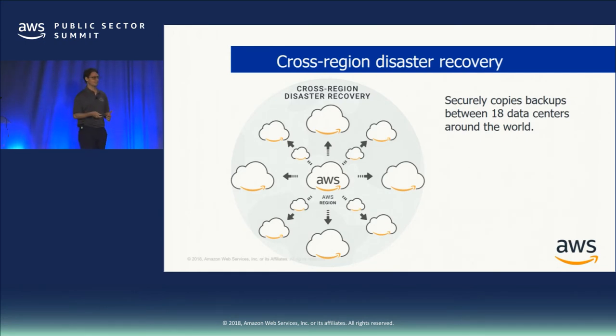We have cross-region disaster recovery scenarios where you can securely copy snapshots to 18 data centers around the world. If you're running workloads in North Virginia and something goes wrong, you have copies of data three time zones away in Oregon, sitting in cold storage as snapshots — very cost-effective and efficient. When something goes wrong, you click your giant recovery button and 30 seconds later you're stood up in Oregon. Just a couple of years ago, orchestrating that scenario required a ton of investment — building out data centers on opposite ends of the country with replication between them.